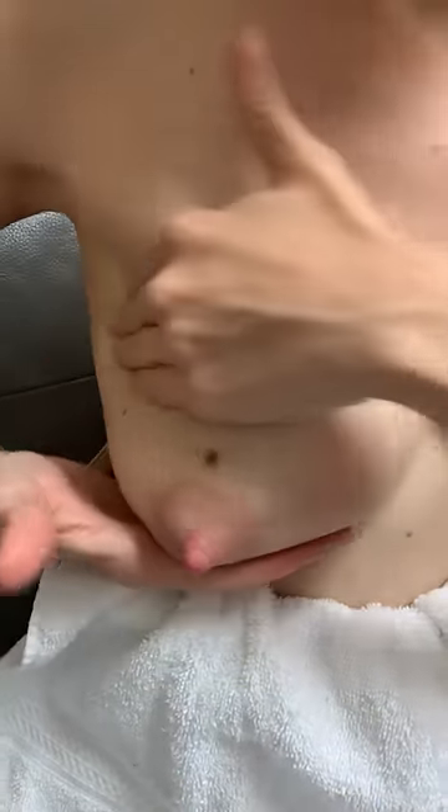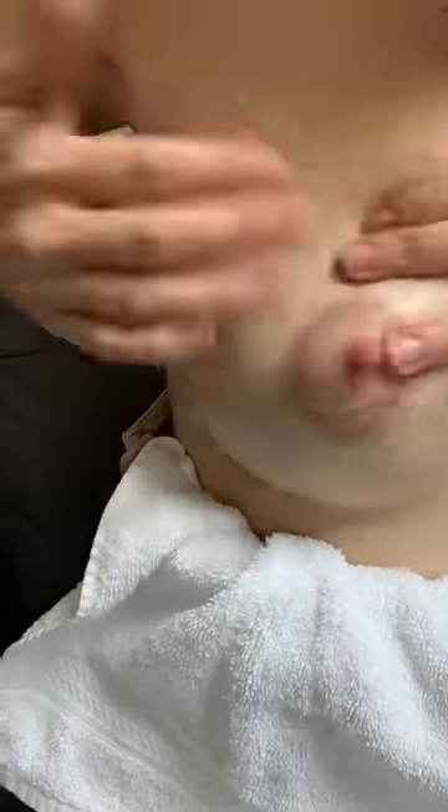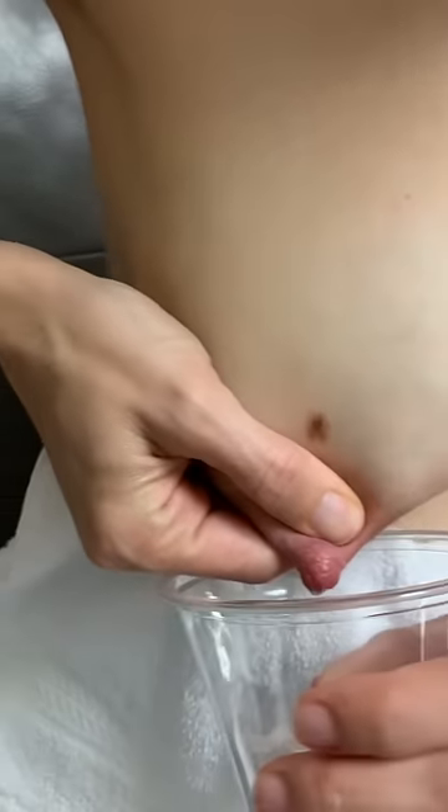She's going to hand express to see what she can get to relieve pressure. The technique she's going to use is to compress right at the areola. Let's see what she can get.